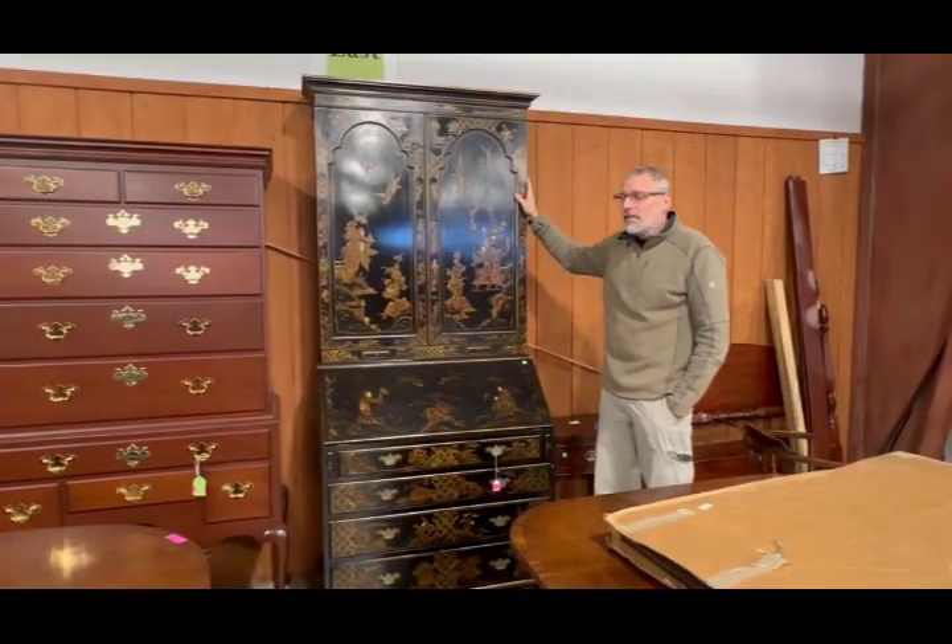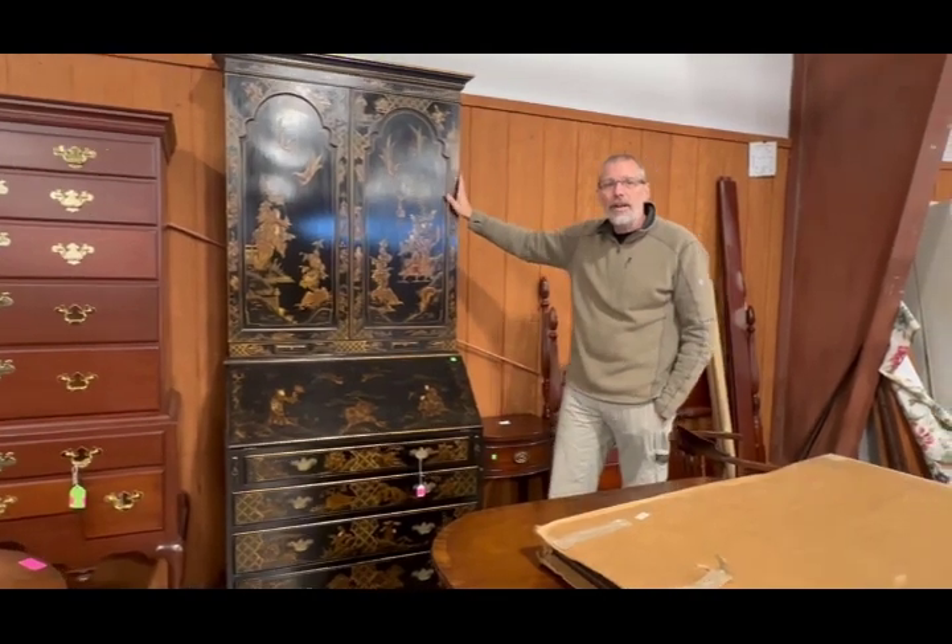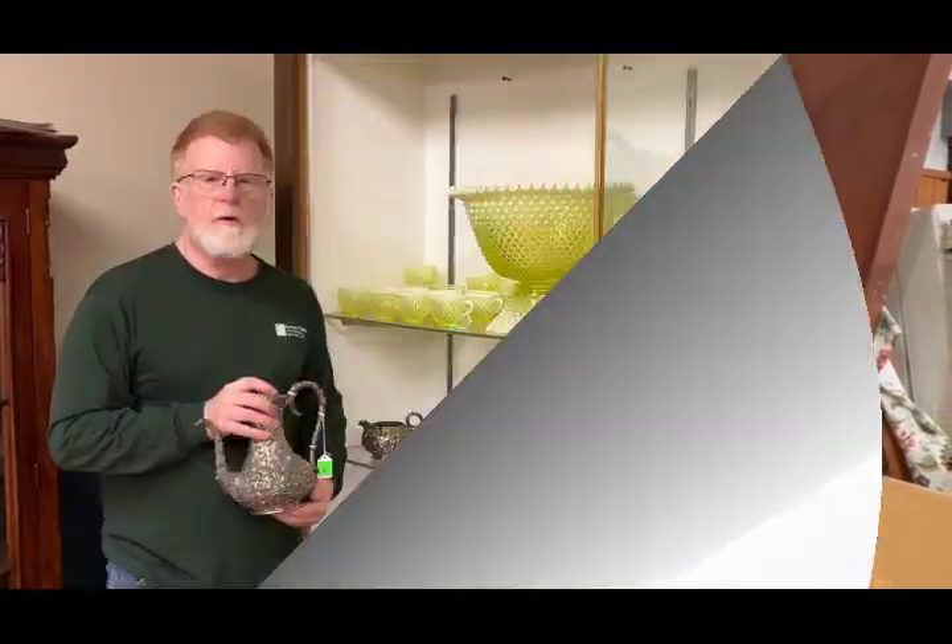And lot 30, this Oriental style bookcase secretary came in at $717 hammer price.